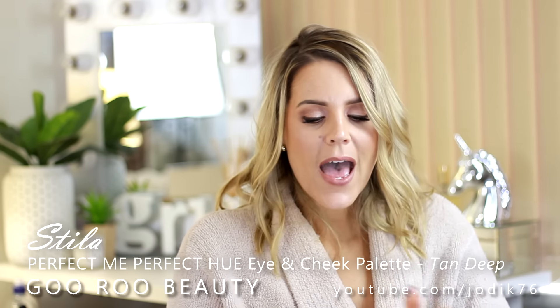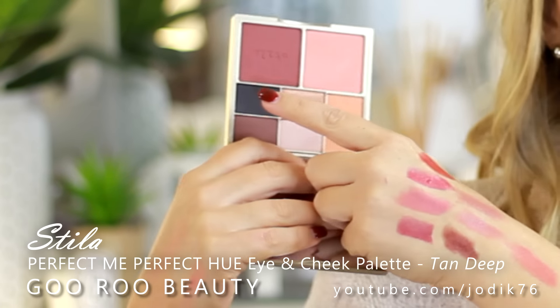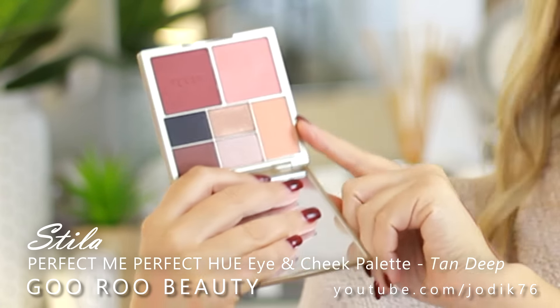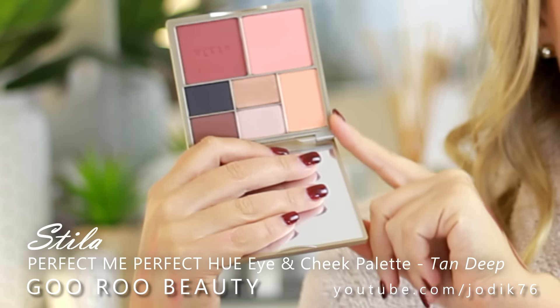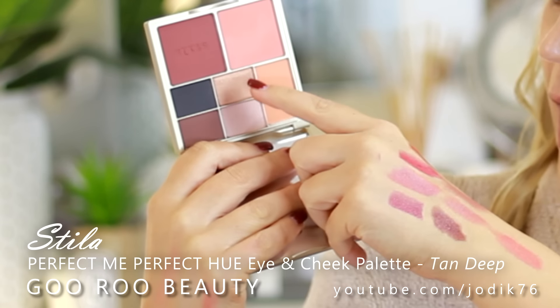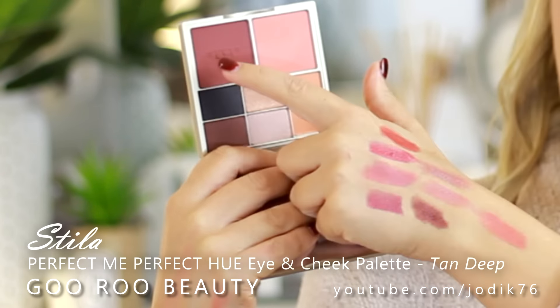I couldn't resist that combination of peaches, burgundies, and purples in the Medium Tan. Then I also picked up the Tan Deep - look at this: you've got a gorgeous maroon-type blush with a beautiful peachy blush, an apricot sort of face powder, and then a beautiful burgundy charcoal, with shimmery bronzy and highlight shades for the eyes. Can you imagine these on the eyes? I think they would just be beautiful - these shades really complement each other and I cannot wait to try these on my eyes.